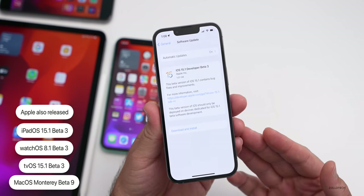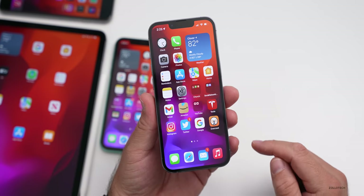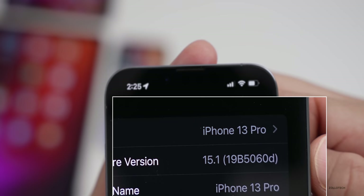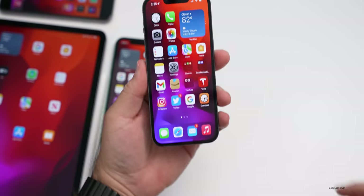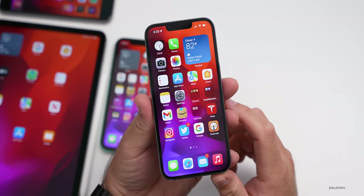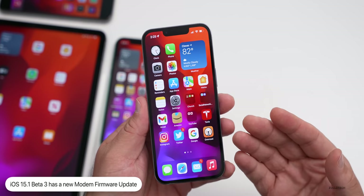Let's take a look at the build number. Going to Settings > General > About, you can see the build number is 19B5060D. We're getting closer to the final version but still a ways off, so I really think we'll have another beta or so — more on that in a bit.